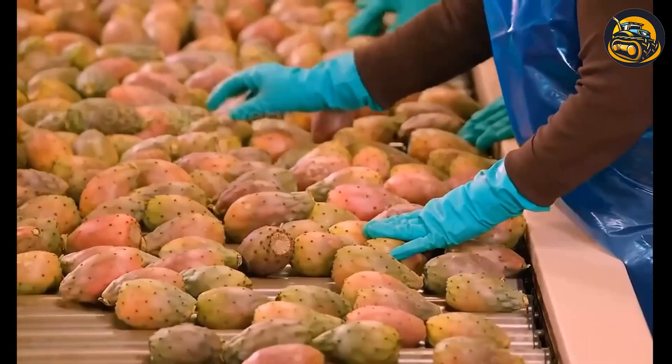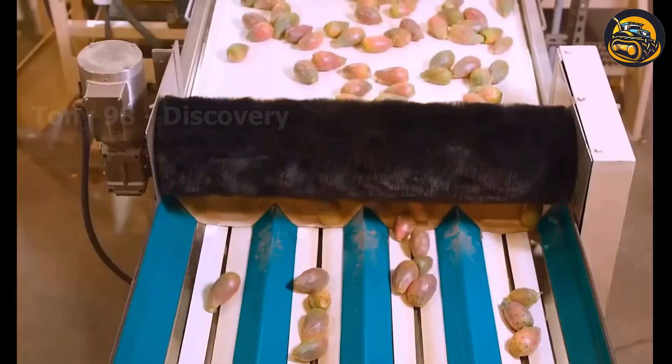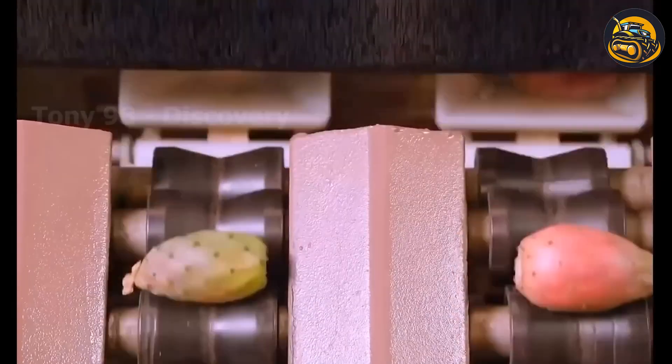In the bustling Nopal Cactus Processing Factory, as the assembly line hummed with activity, the air was infused with the earthy aroma of Nopal.